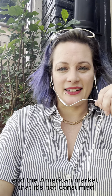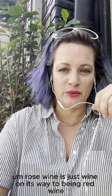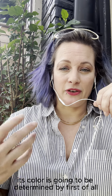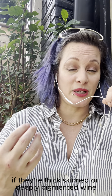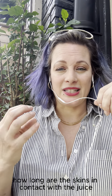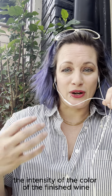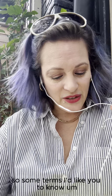Rosé wine is just wine on its way to being red wine. Its color is determined first by the grape or grapes you're starting with — if they're thick-skinned or deeply pigmented grapes, you're going to get more color in the wine. The other factor is how long the skins are in contact with the juice, which determines the intensity of the color of the finished wine.